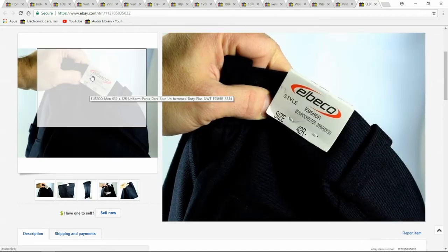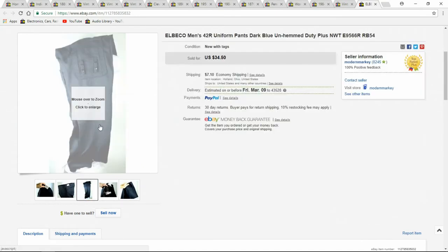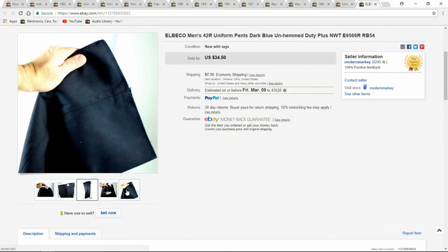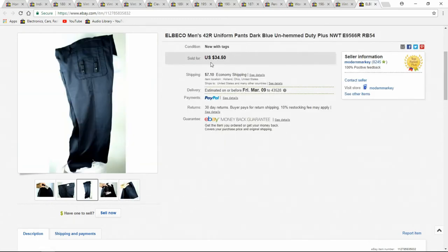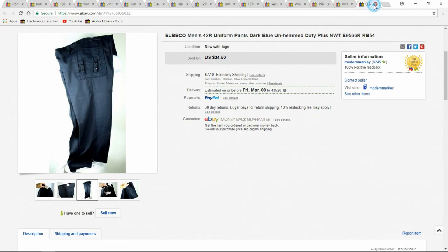I see these all the time — these are brand new. People pass them up because the bottoms of the pant legs aren't sewn, but that's the way they're issued so you can sew them to your own size. $34.50 — I want to say I spent four bucks on those at a garage sale.